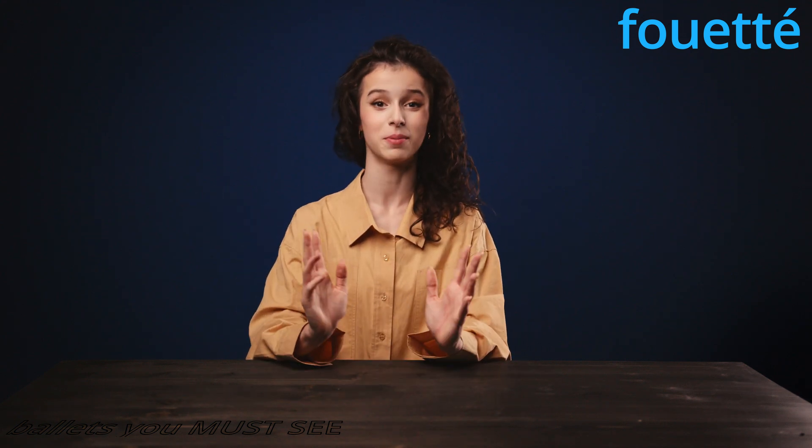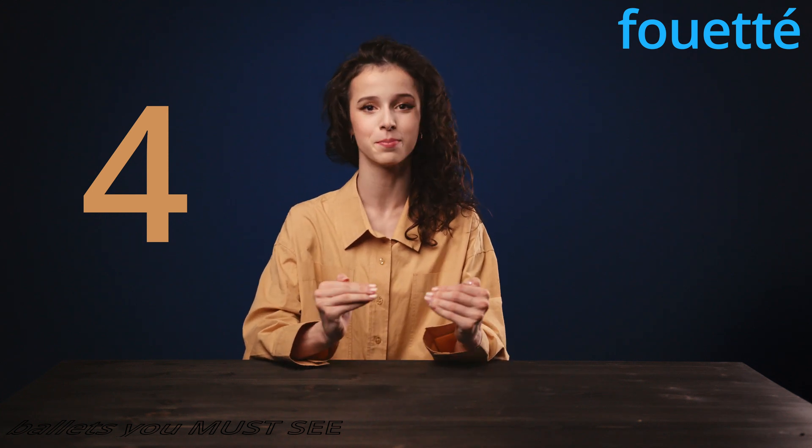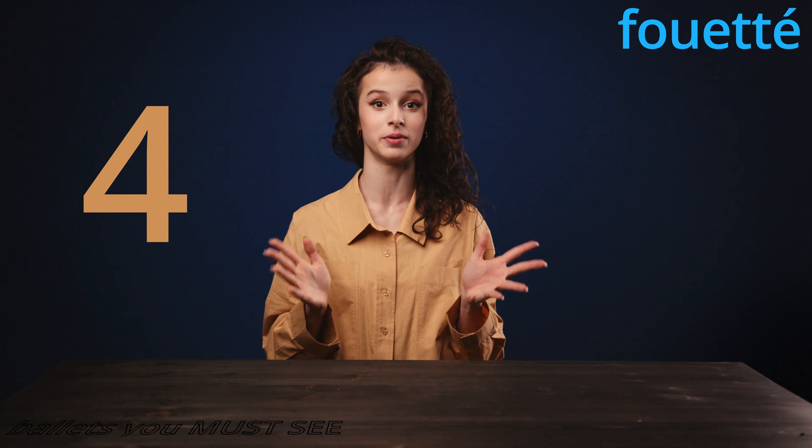I picked four ballets from the repertoire of the Mariinsky Theater — four must-watch, must-see ballets that have fouettés in them. So without further ado, let's get into the ballets themselves.